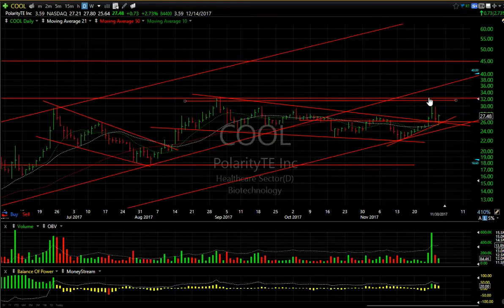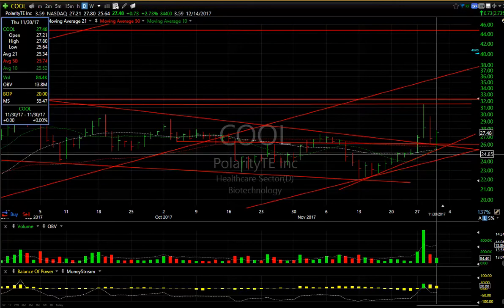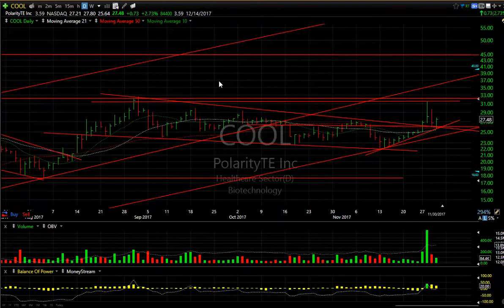COOL — after spiking up to the highs from August, double-topping, and then pulling back on a nasty day yesterday on much less volume, today it snapped back and reversed. It didn't have a lot of volume so we still have to watch today's low, which was right on the 50-day moving average at 25.74 — the low today was 25.64. Let's see if we can get a follow-up. There's resistance at 29.75 and then 31.50 — my target is 37. 3.6 days to cover.